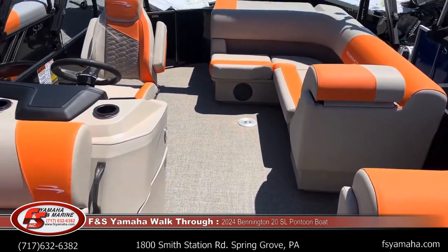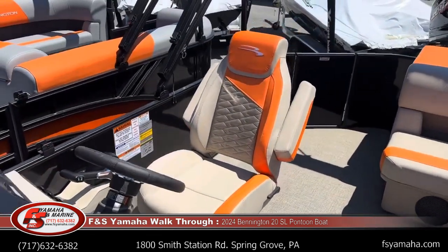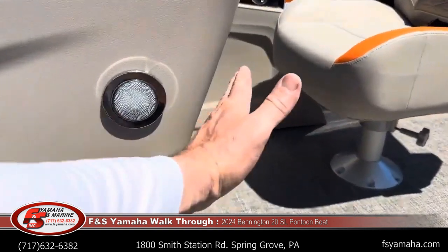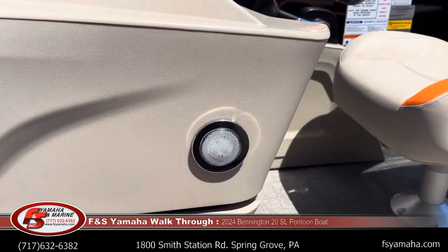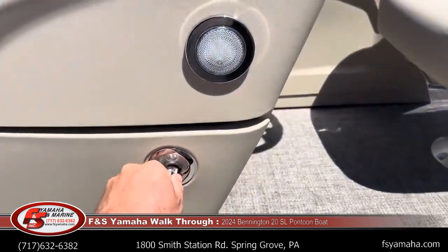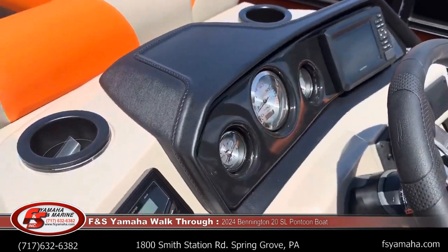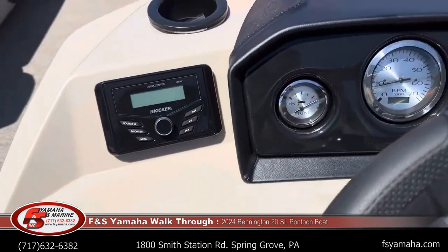Looking back, we'll have an all new helm on this boat. Step one was they put the helm here on a slant — that increases leg room. You can see the accent lighting here, and storage underneath. Coming across up top, a Kicker stereo — this is AM, FM, and Bluetooth.